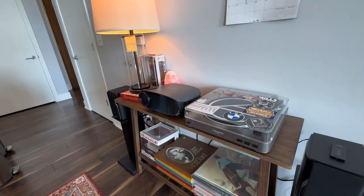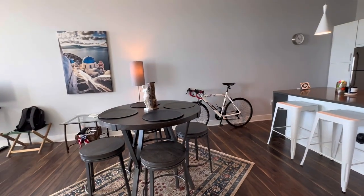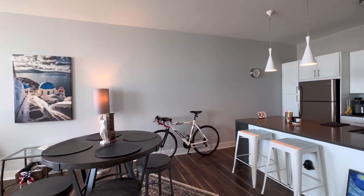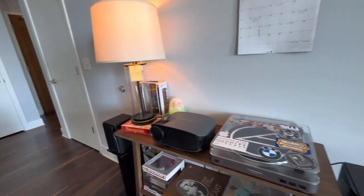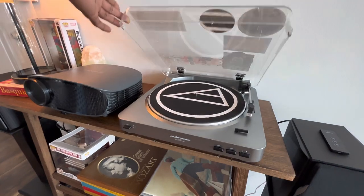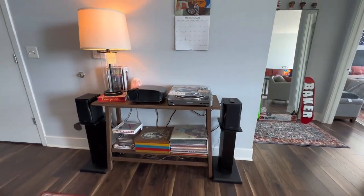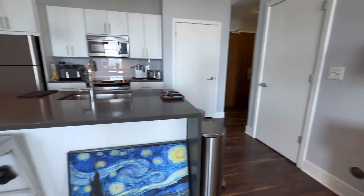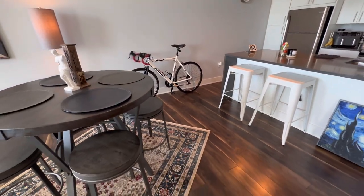We have a projector which I'm still trying to figure out what to do with. The image is projected off that wall but it needs to be a little closer to work out, so still brainstorming there. Then there's the record player — a turntable, Audio Technica. Starry Night by Van Gogh on the wall over here.